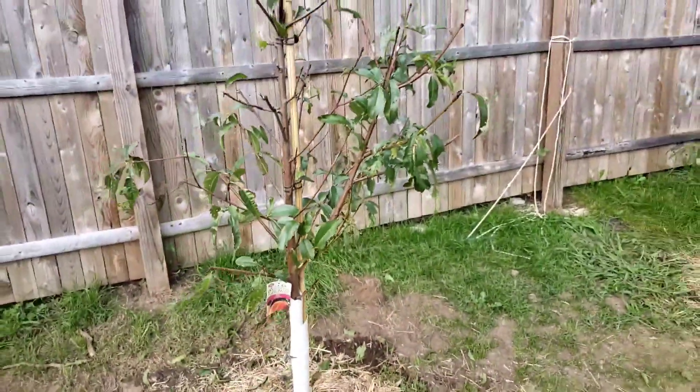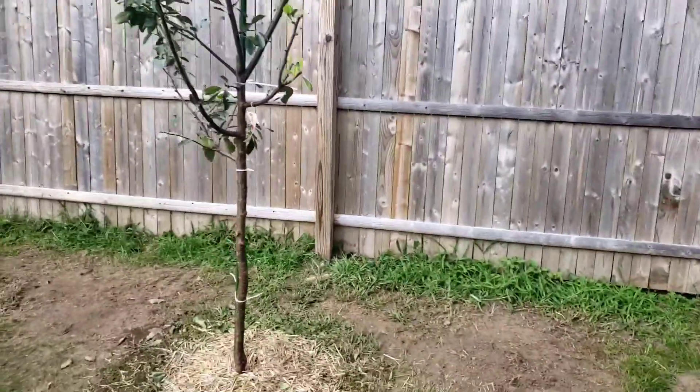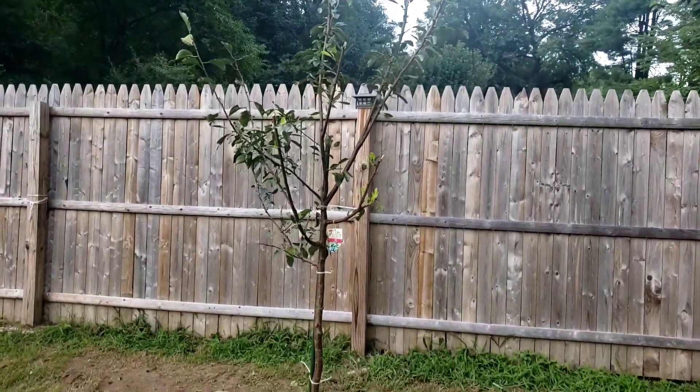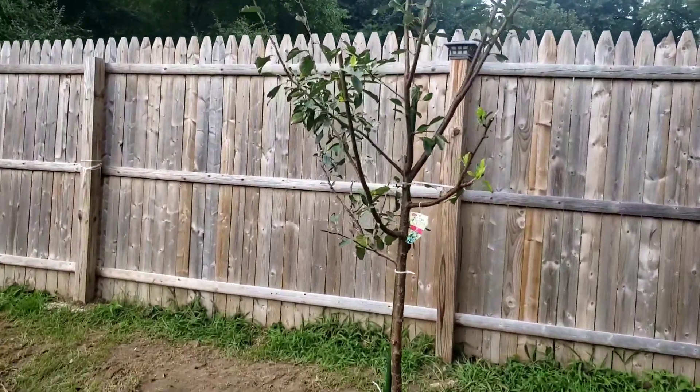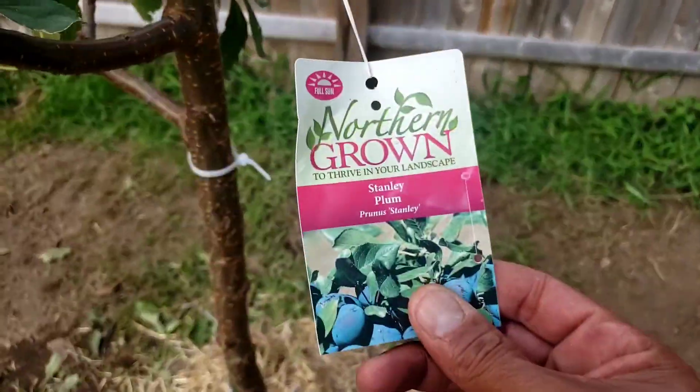Another peach here, and this here is a Stanley plum tree, which I plan on having plenty of fruit from.